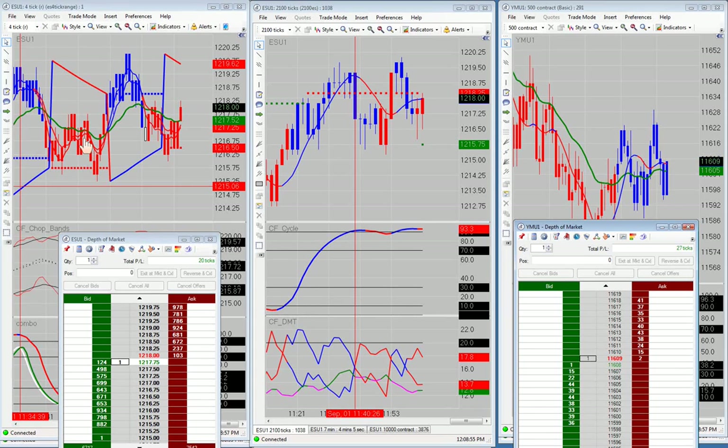All right, good afternoon everyone. Today is Thursday, September 1st, 2011. Can you believe it's September 1st already? Where does the time go?